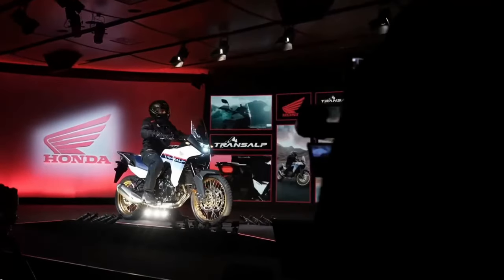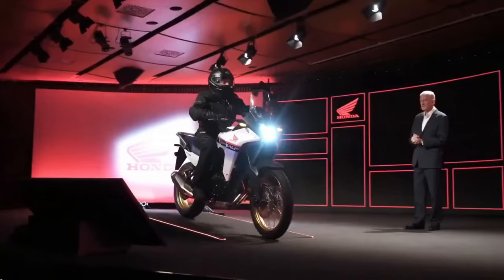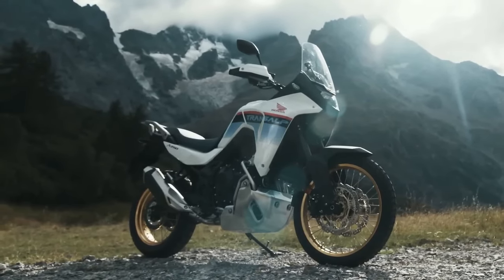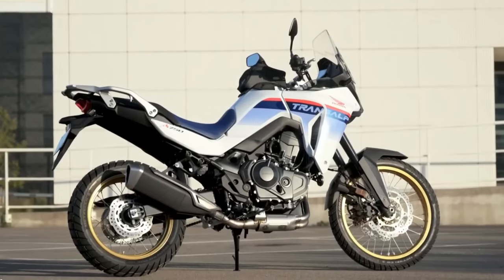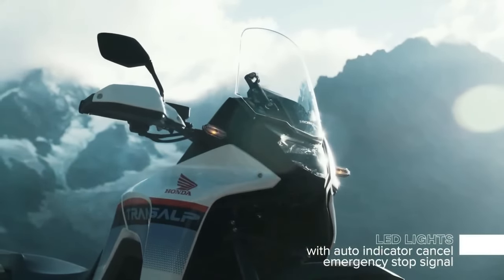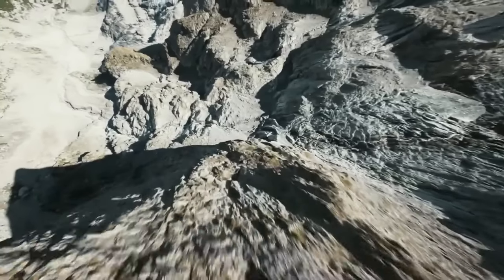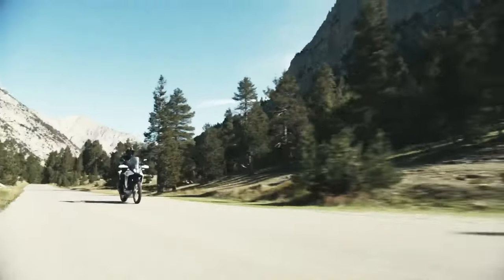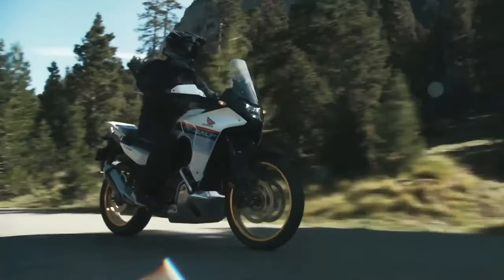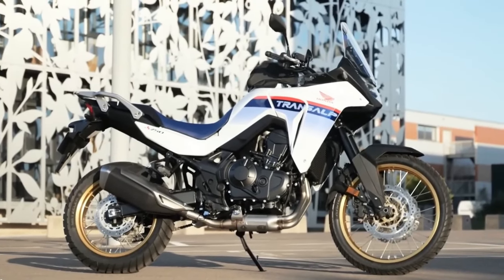Honda is introducing a new ADV to slot in below the Africa Twin. Deliveries for the Transalp have reportedly started in Europe, but until now there was no indication it would be coming to North America. That has now changed, with the Transalp getting CARB approval. The Transalp is powered by the new 755cc parallel twin engine that debuted on the Honda Hornet, which is still not available for North America. With the XL750 confirmed for the US market, that renews hope that the CB750 Hornet will also be imported.